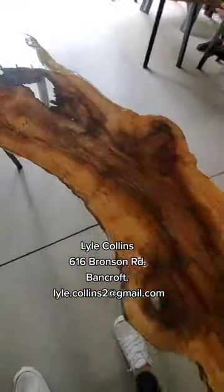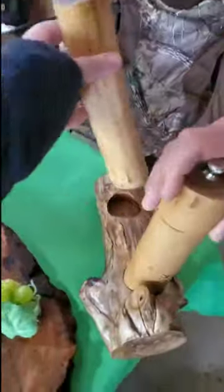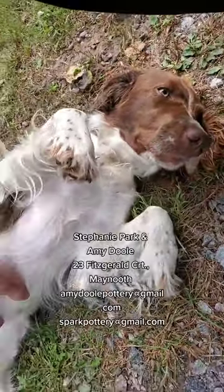Another stop we went to had some gorgeous wooden tables covered in resin, also some beautiful salt and pepper shakers — and yet again we had to rub some bellies.